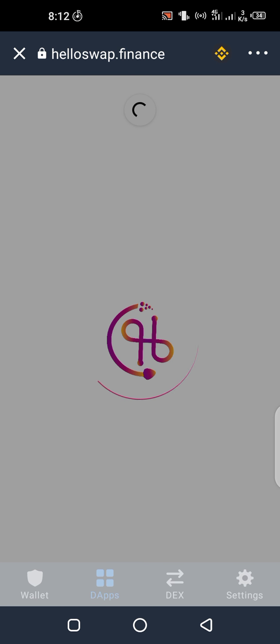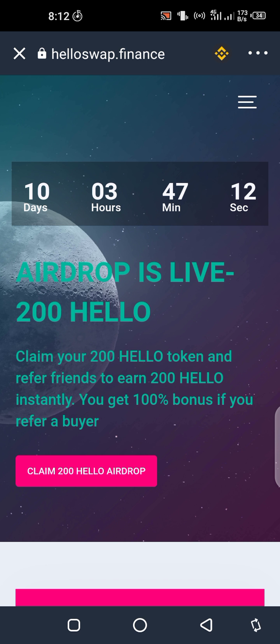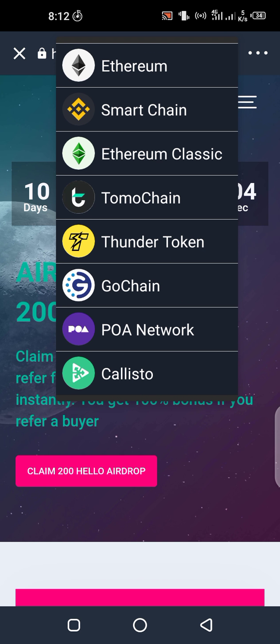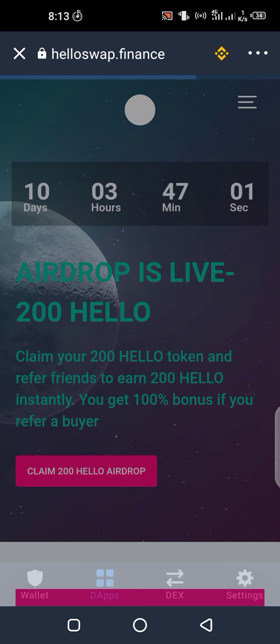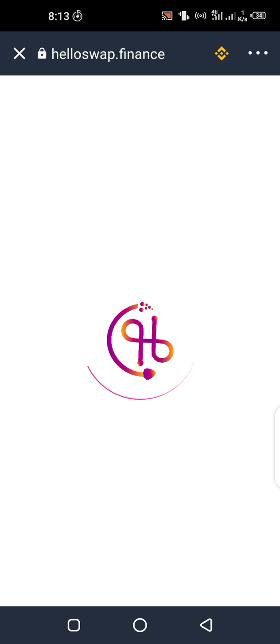Once you click go on your keyboard you'll be directed to the website page where you can actually claim your 200 HELLO tokens. Remember this is a BEP-20 Binance Smart Chain token, so remember to always change your network to Smart Chain before claiming your airdrop.